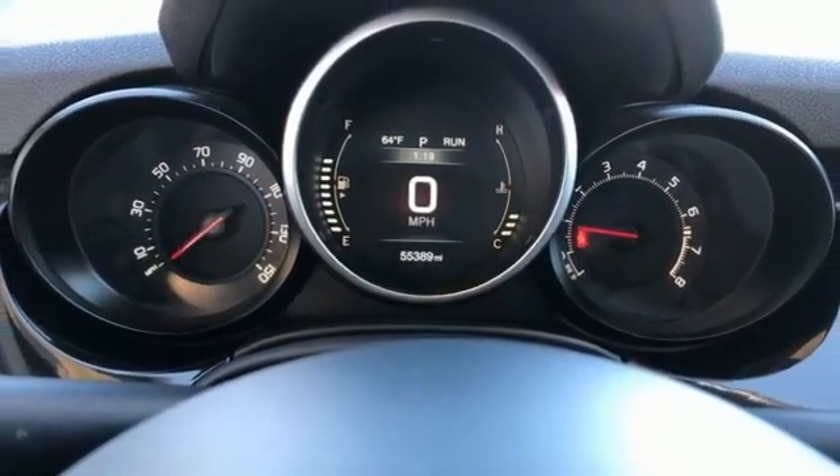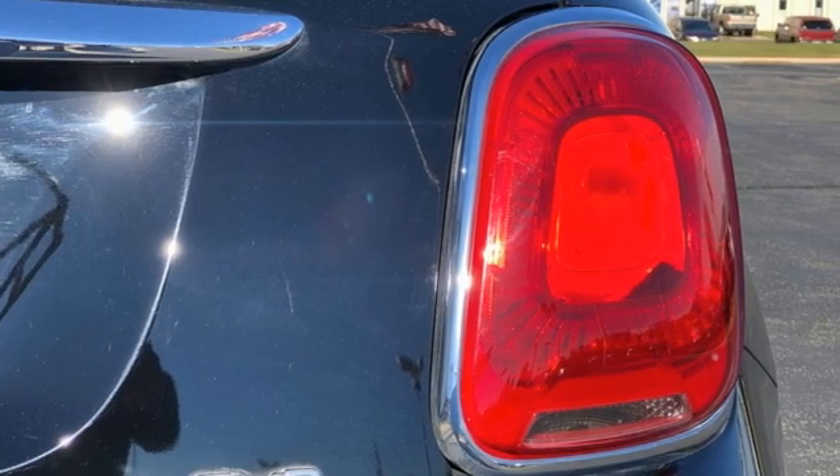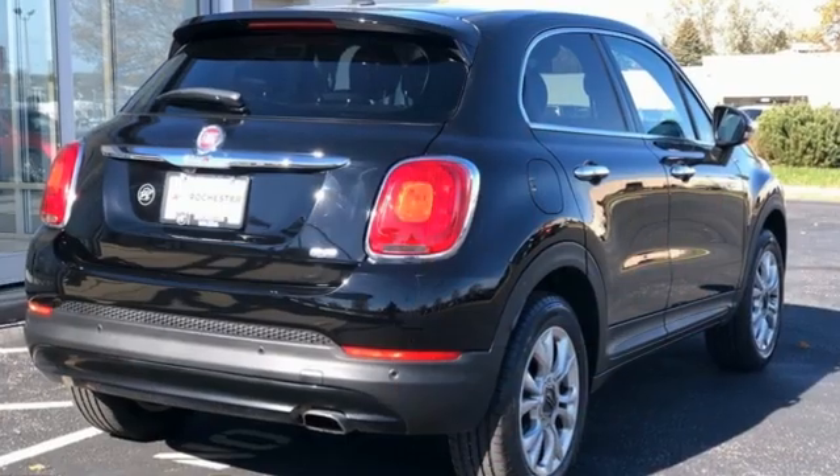Bluetooth wireless audio streaming, aluminum wheels, remote engine start, and i4 engine.